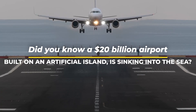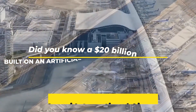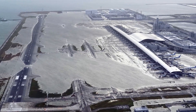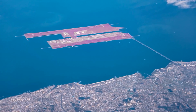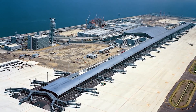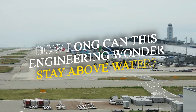Did you know that a $20 billion airport built on an artificial island is sinking into the sea? Kansai International Airport, a modern marvel in Osaka Bay, faces an unexpected battle as parts of its island foundation sink faster than anticipated. Despite its innovative design and state-of-the-art technology, this crucial hub is gradually descending. But what went wrong? And can it be saved? How long can this engineering wonder stay above water?